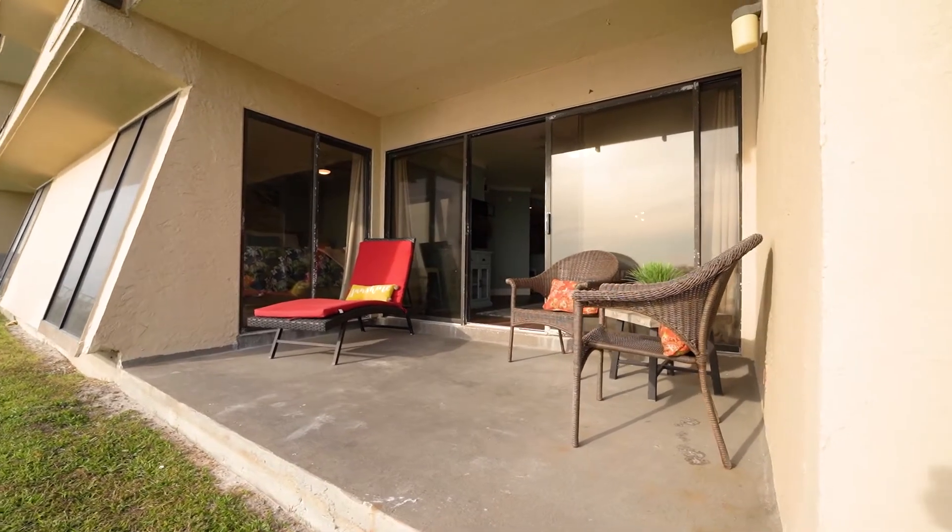So someone could rent this out, keep it as a beach getaway, or use it as a primary residence. I gotta be honest, I love my condo overlooking the water as a primary residence — just a shameless plug there.